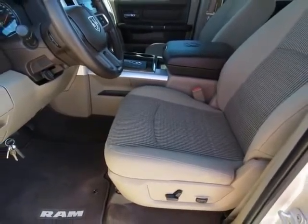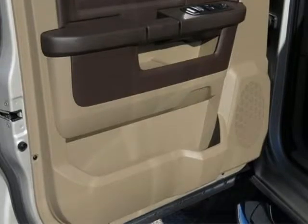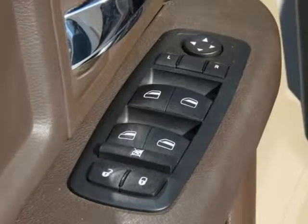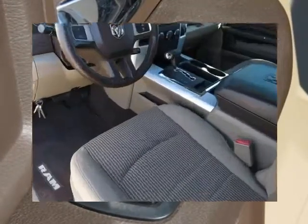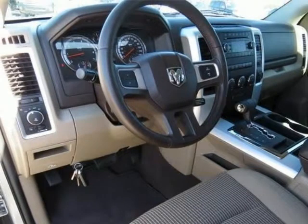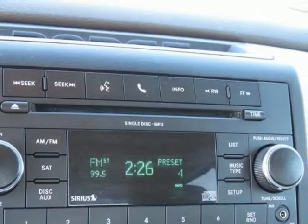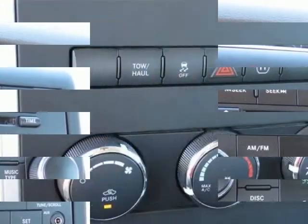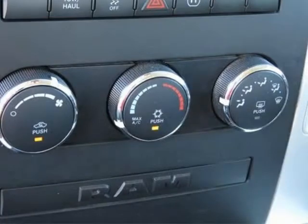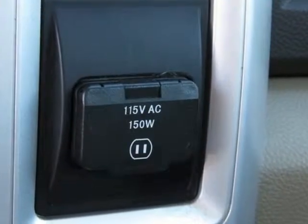Clean Carfax, 4D Crew Cab, 5 Speed Automatic, ABS Brakes, Alloy Wheels, AM FM Radio, Sirius, Compass, Dark Slate Gray, Electronic Stability Control, Heated Door Mirrors, Hemi 5.7 Liter 8 Cylinder Multi-Displacement VVT, Illuminated Entry, Low Tire Pressure Warning, Ram 1500 Lone Star, Remote Keyless Entry, Rear Wheel Drive, and Traction Control.